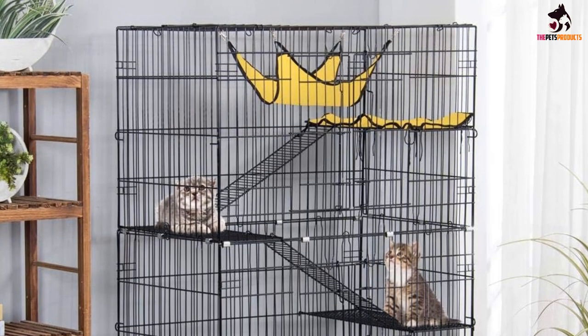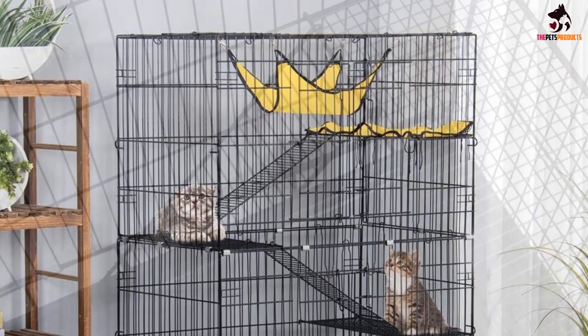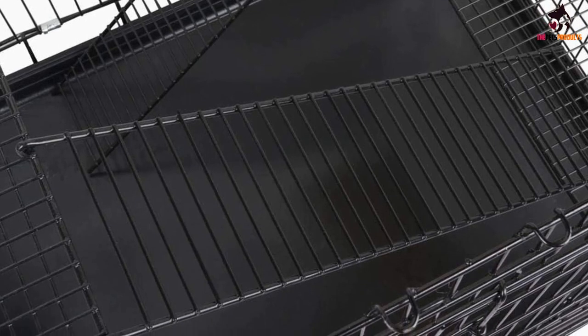When you get a cage like this one, it can look a little bare without the right accessories to fill it with. There are a couple of accessories included to give your ferret some relaxation options, including a hammock and a mat. You can move the cage around to wherever you need it using the swivel casters at the bottom.